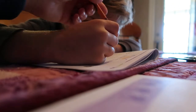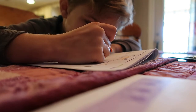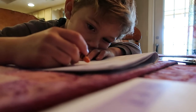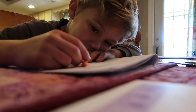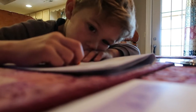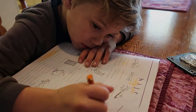A homeschool phonics lesson is underway. The child identifies a ruler, then works on letter sounds. One picture is identified — the teacher notes it looks like an airplane but confirms it's actually a jet.